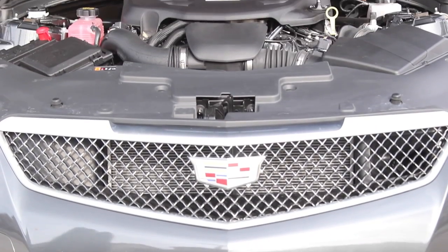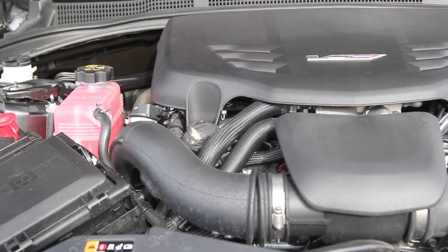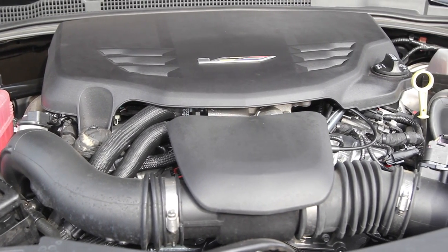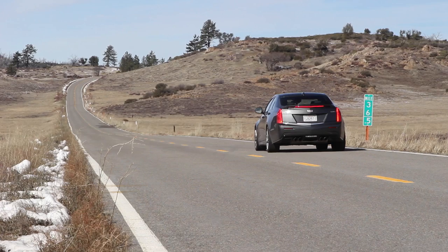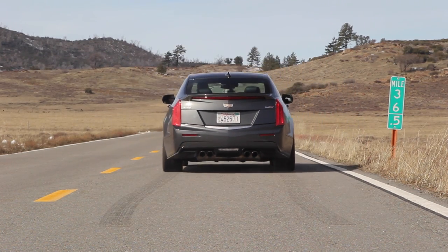GM fitted this with a 3.6-liter twin-turbo V6 developing 464 horsepower and 445 pound-feet of torque. This thing is a rocket ship. With the performance traction management you get launch control, so now I'm in race setting — let's see how launch control goes.